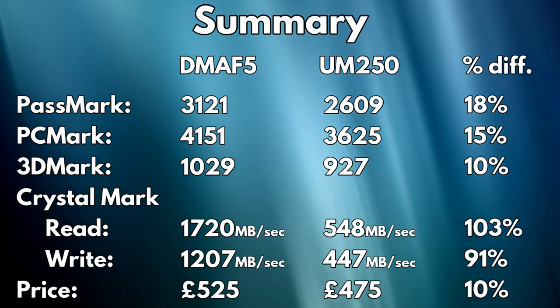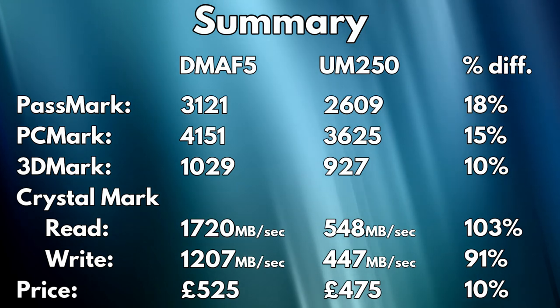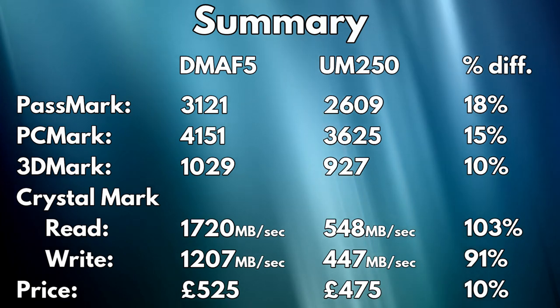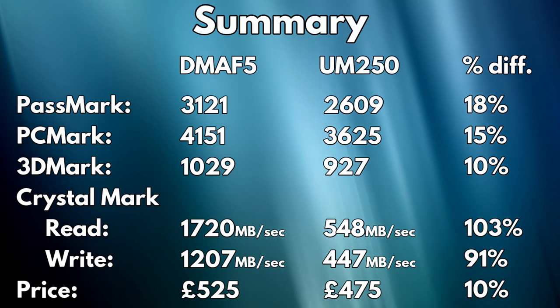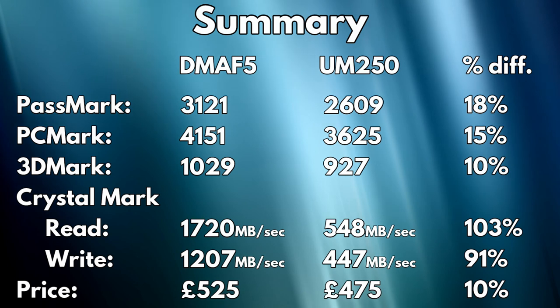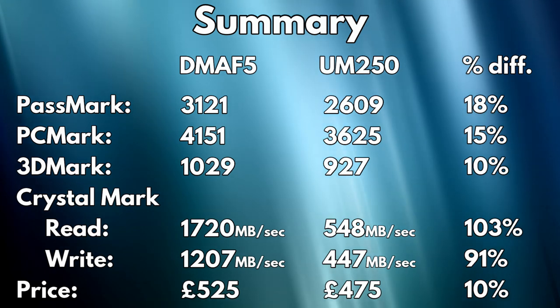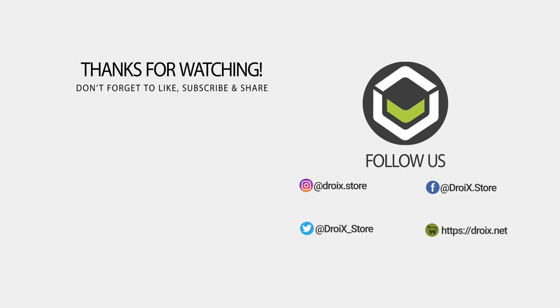Summing everything up, we can see the results of our tests give an overall difference in performance and price. The DMA F5 varies between 10 and 103% difference in performance with only a 10% increase in price, offering amazing value for money in a like-for-like RAM and storage configuration. There are of course cheaper configurations for both devices depending on your budget. Both devices are great for day-to-day tasks such as office work, but if you want extra performance to get things done faster, the DMA F5 is the clear winner. Thanks for watching — we hope this has helped in making a choice of which model is best suited for your needs.